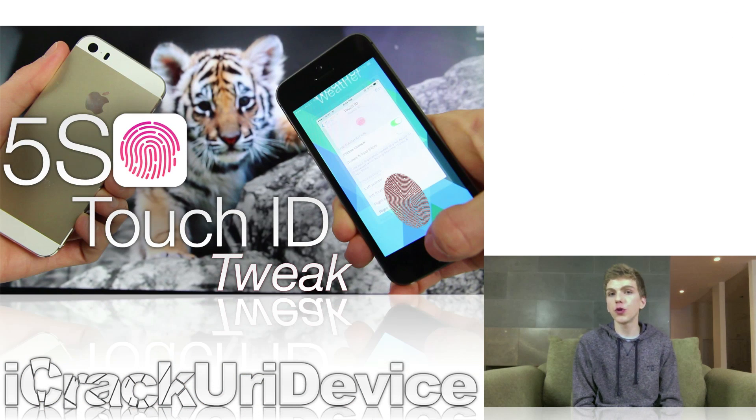Next, on January 1st, the first tweak that takes advantage of the iPhone 5S's Touch ID home button was released to Cydia, and I did create a detailed video on it. If you want an in-depth look at it and you're interested in extending your iPhone 5S's Touch ID capabilities, just be sure to check it out. I'll have a link to that below.